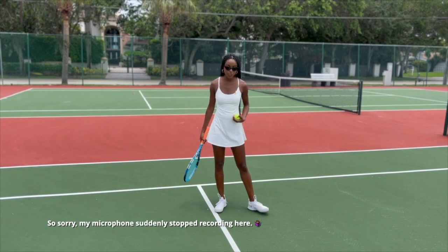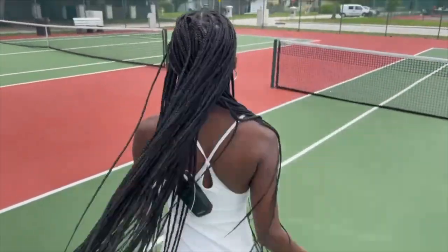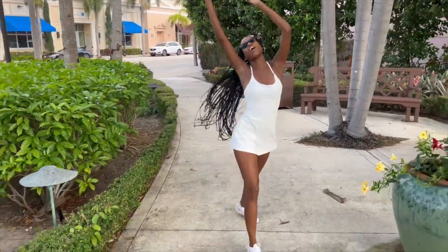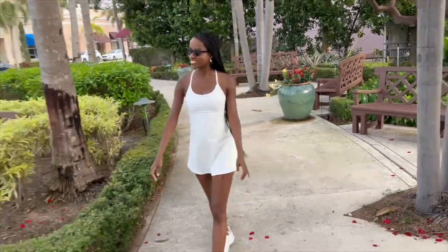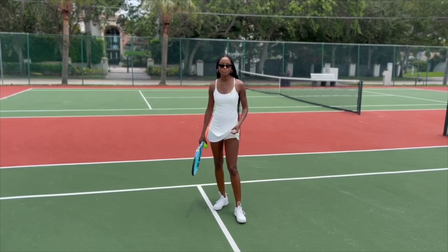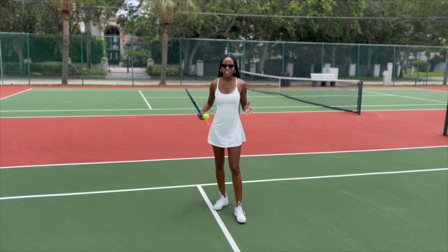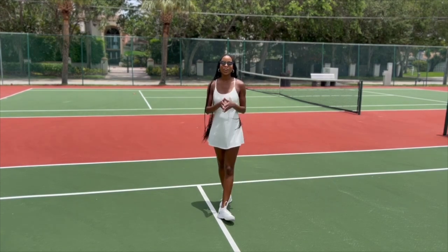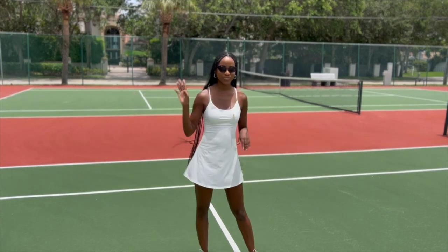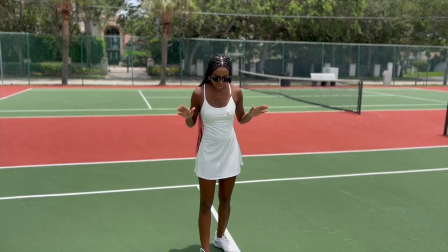Here we have the last activewear outfit from Halara in this try-on haul — a lovely tennis dress that can also work as a golf dress or for any active activity. It's also perfect for everyday wear: running errands or picking up the kids from school. The material is very stretchy, thick, and soft, yet very breathable, while also giving me some compression. I feel very secure in this Halara dress. Overall, I'm very happy and impressed with Halara — thank you for sending me these items.